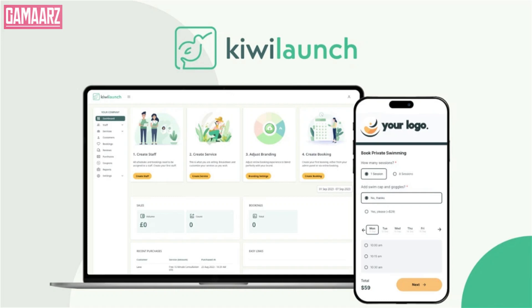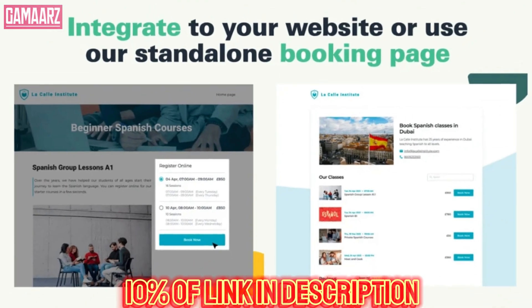Hello guys, welcome to my YouTube channel Gamars. Today we will review about Kiwi Launch.